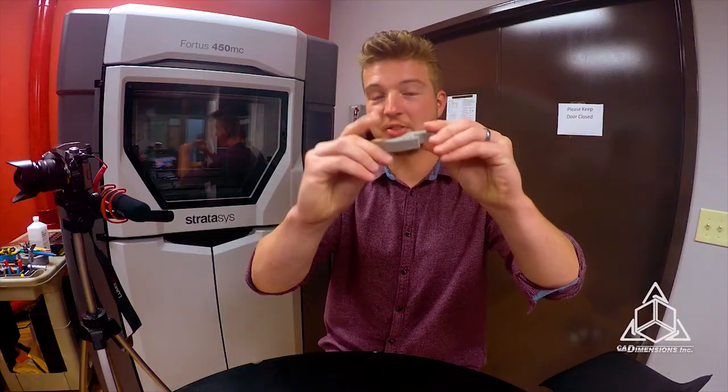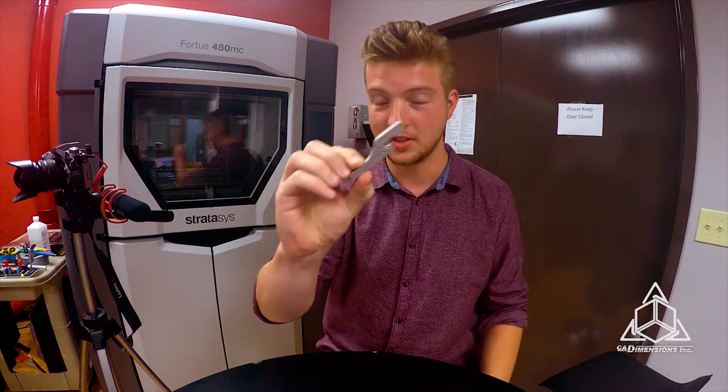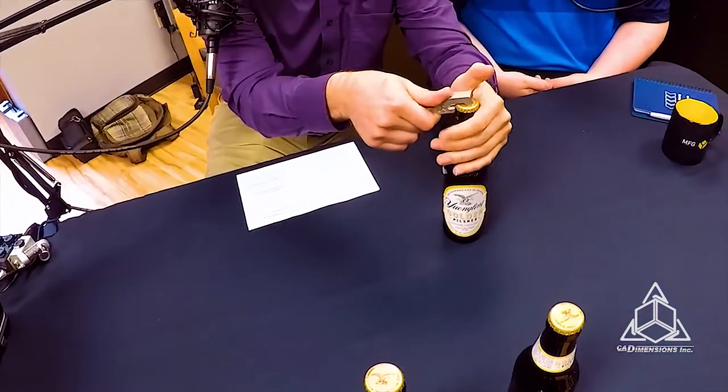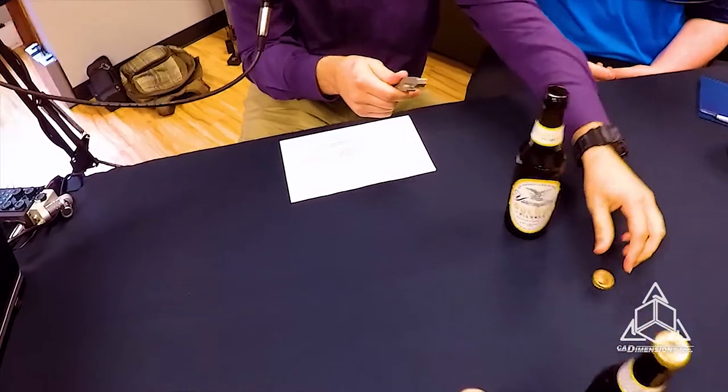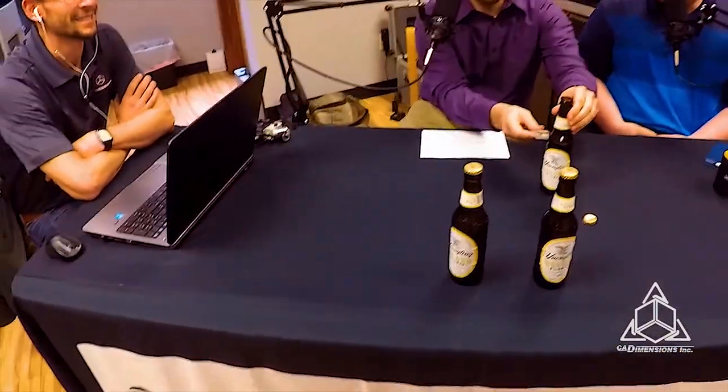Before we start, Ben has something to show off. This is our Desktop Metal 3D printed part, and the most important use is a bottle opener. That was the first thing everybody came back with — we told everybody in the office the printer's here and it's working, and immediately people asked for a bottle opener. Anyway, we don't want to waste a good bottle opener — we've got some ice cold American pilsners. It's just a couple of days before the Fourth of July holiday, so let's check the integrity of the bottle opener.